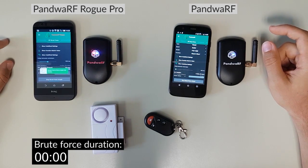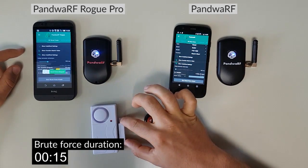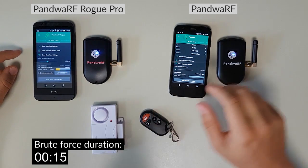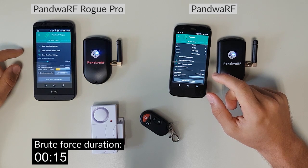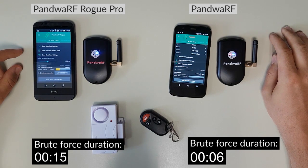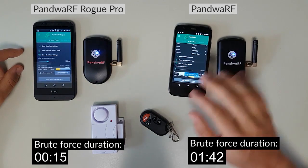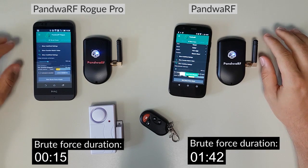I start with the ROG. With a signal, we test — the system is disarmed. I arm it again, and I launch the attack with the Pando-RF. So, in both cases, the system is disarmed, but we reach the correct code faster with the ROG.